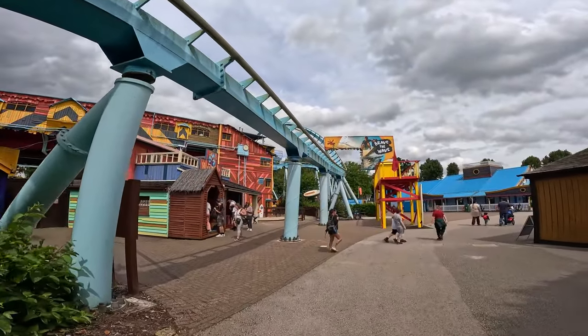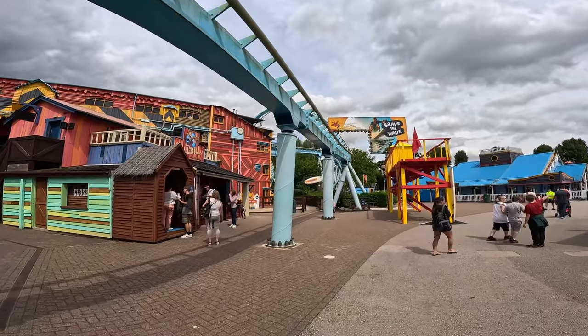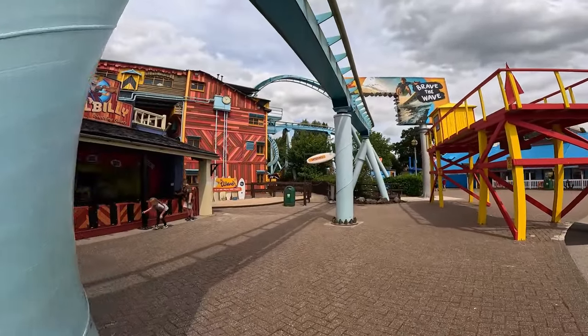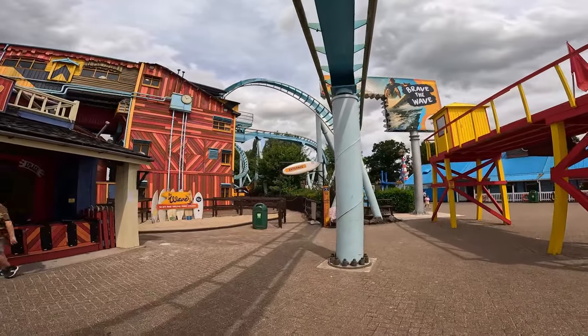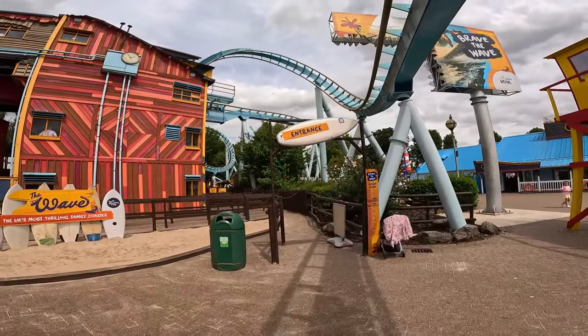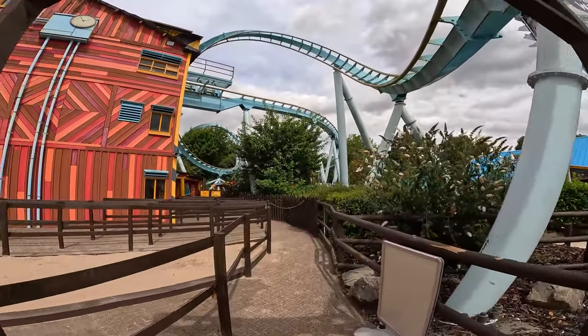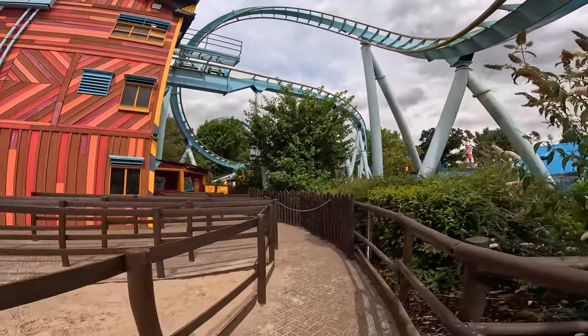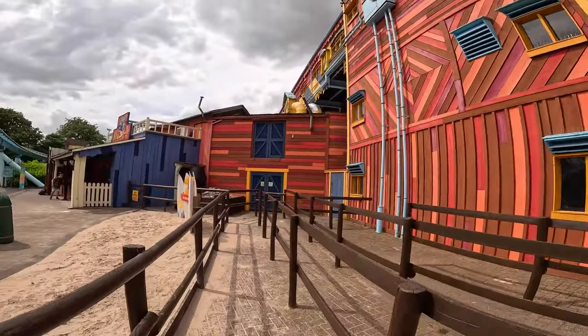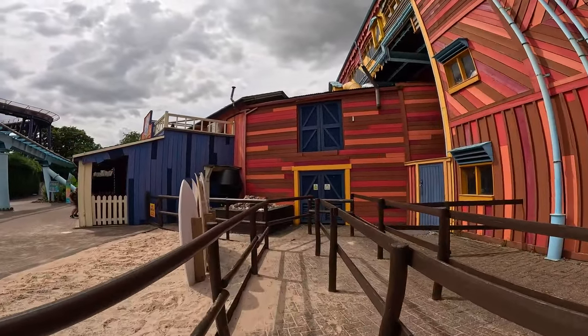It's now time to brave The Wave! I really enjoyed riding this back when I came for the opening day, so excited to get back on. Still a bit concerned about the throughput of this thing though, because I've been sat there having a drink and only about three trains went through in about 20 minutes. However, the train was filled from front to back, so that is encouraging, because they've been running it with the back row and sometimes the back two rows not open.